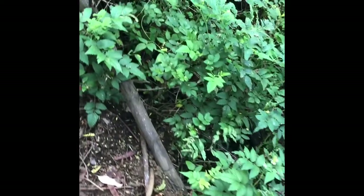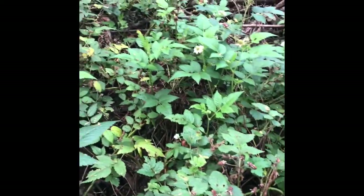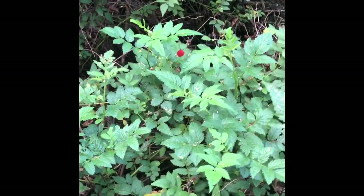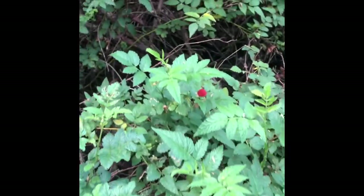Here we found a patch of Rubus Rosifolius, the thimbleberries. There's a gorgeous one right over there. These are so delicious and they really grow at low elevations all the way up into higher elevations.